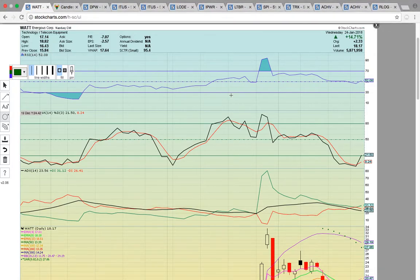Hi everybody, this is Osprey from MyChartCoach.com, and in this video we're going to take a look at some of the stocks that were in play today. First up, let's take a look at WATT.